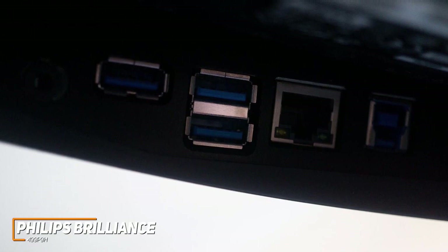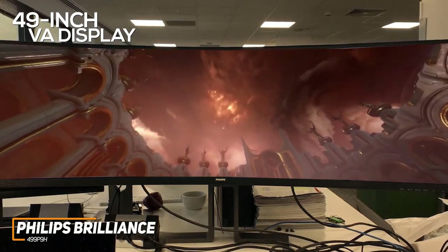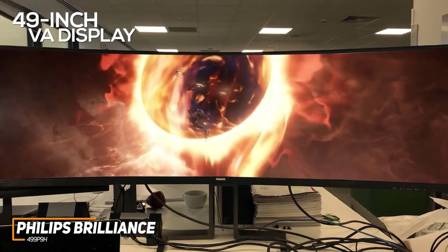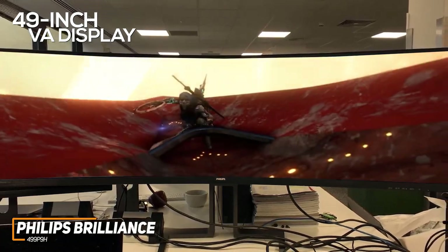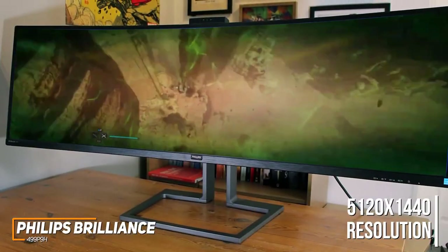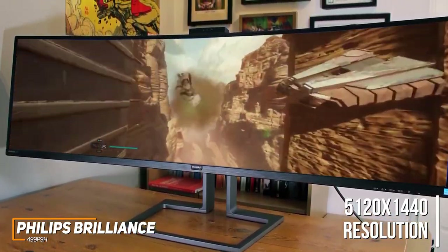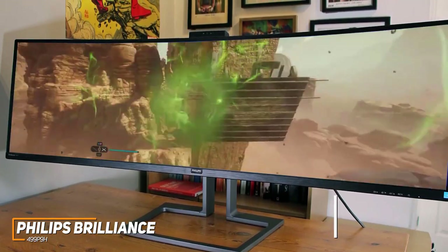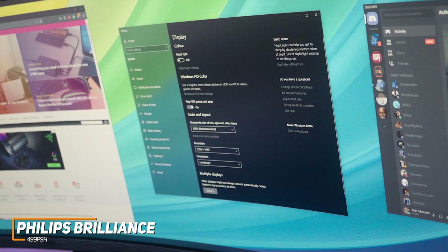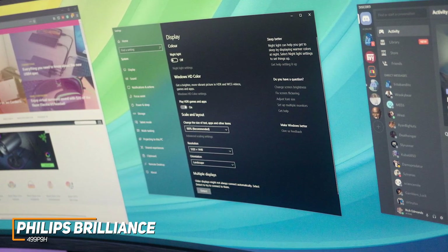It also has a built-in KVM switch to accommodate multi-PC setups. The massive 49-inch ultrawide VA display has an 1800R curvature, a 32:9 aspect ratio, and a DisplayHDR400 rating. It offers a stunning 5120x1440 resolution with outstanding brightness, superb color fidelity, and sharp details, ideal for professional creative work. It also has adaptive sync technology, though the 60Hz refresh rate is a bit low, so avid gamers might prefer a faster option like the Alienware AW3423DW.